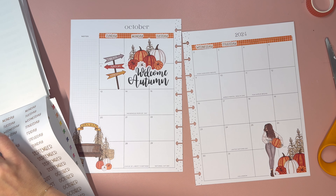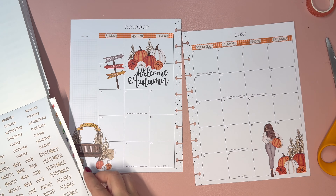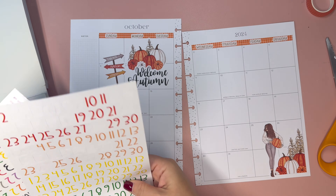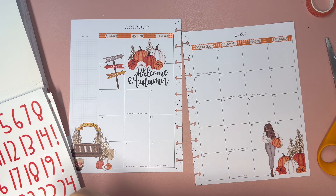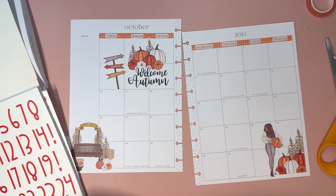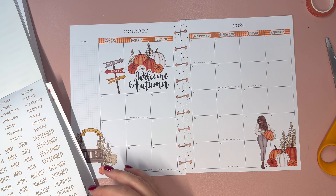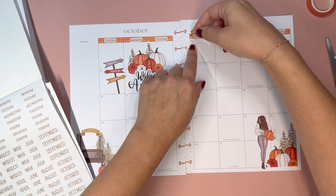I like this sticker here. The challenging thing about not knowing the dates is that I don't want to cover up anything that might be important. I've limited these boxes, but I think there are a lot of people who use a monthly in a very decorative way — maybe they use their weekly for more functionality — so we're just going to go about it in that mindset.